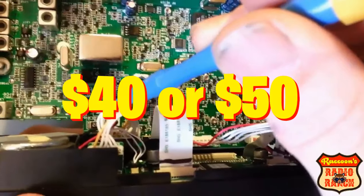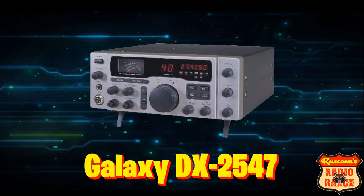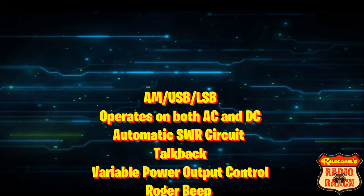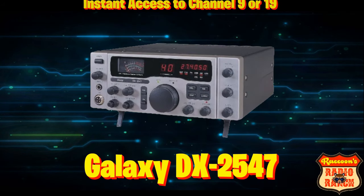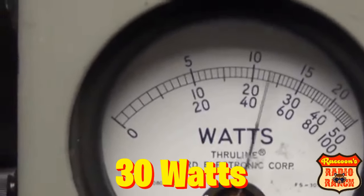With that said, on to the list. At number five is the Galaxy DX 2547 base station. It has AM, upper and lower sideband, operates on both AC and DC, has an automatic SWR meter, talkback, variable power output control, a Roger beep, a six-digit frequency counter, and instant access to channel 9 or 19. When this radio is tuned properly by a technician, it will do 30 watts.